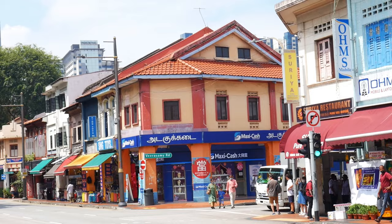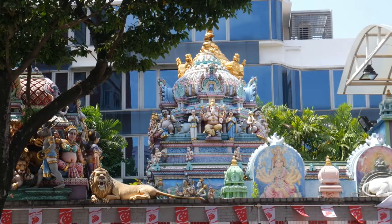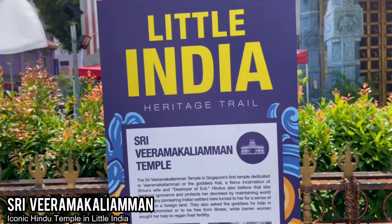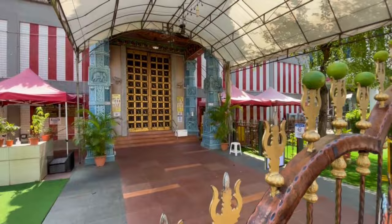Every neighborhood in Singapore seems to have a main religious building — that's like the hub of the city. And Little India is no exception because here they have the beautiful and iconic Sri Veeramakaliamman Temple. It's an iconic Hindu temple that unfortunately was closed when we stopped by, but just the architecture, details, and ornate design makes this temple an iconic thing you must see in Little India.